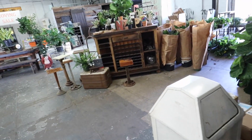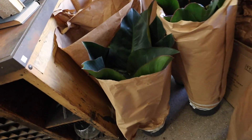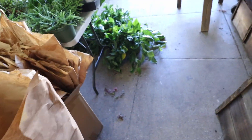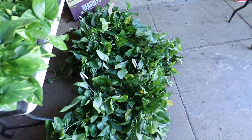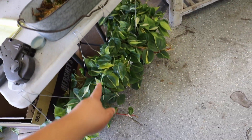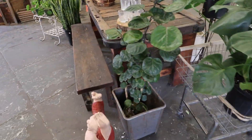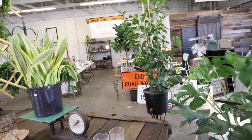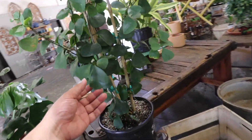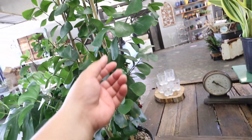Let's see what they have over here. Oh, these figs — gorgeous! Oh my gosh, what is in here? Pretty. These are cute. I like that. Beautiful monstera. Oh, what is this? I love this. I love the leaves on it. Oh my gosh, it's $129. This is gorgeous.